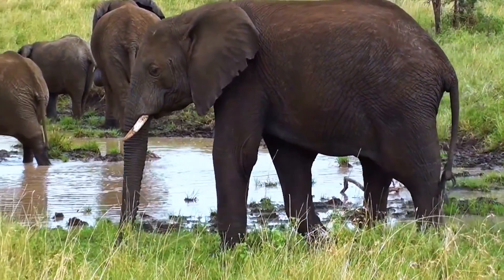African elephants are now being poached at a rate of about 40,000 animals a year, and there are only 400,000 elephants left in Africa.